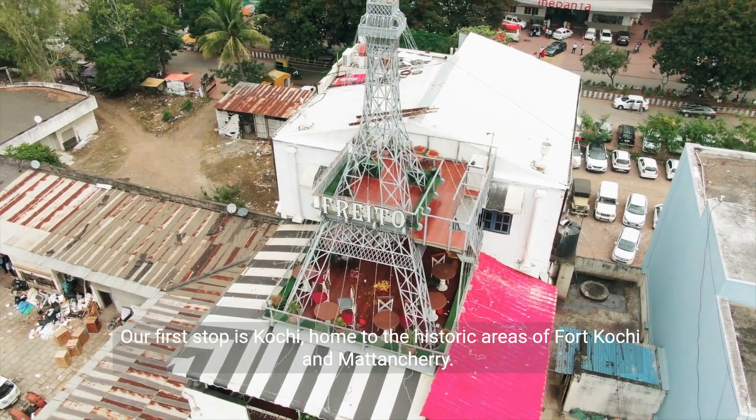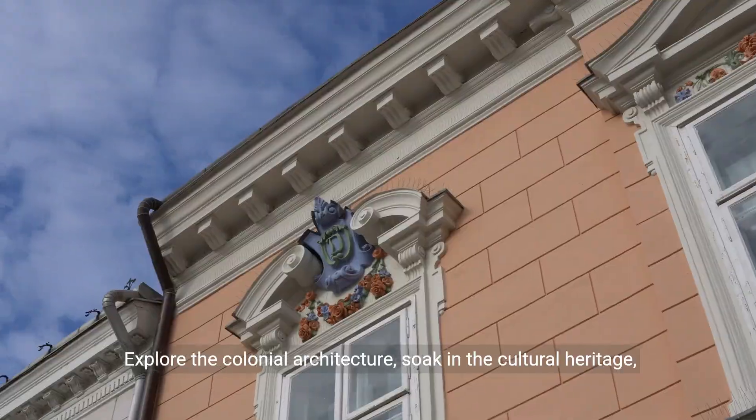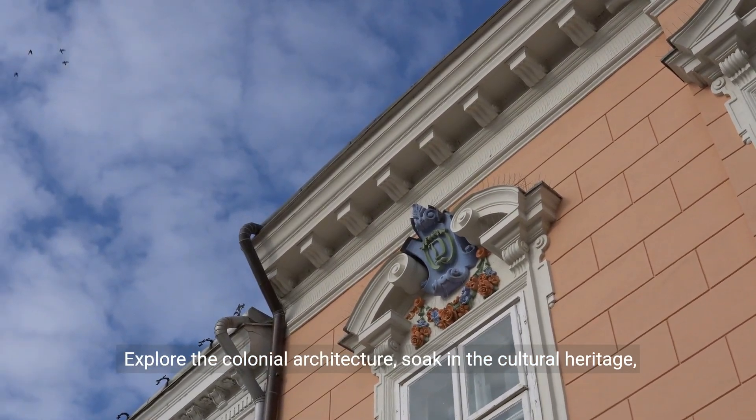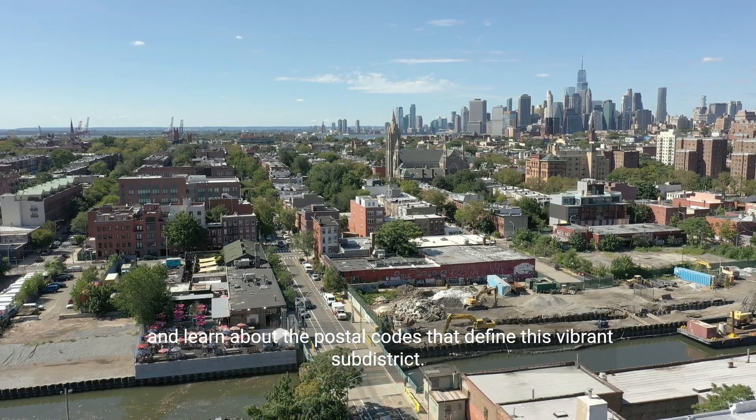Our first stop is Kochi, home to the historic areas of Fort Kochi and Matanchari. Explore the colonial architecture, soak in the cultural heritage, and learn about the postal codes that define this vibrant sub-district.